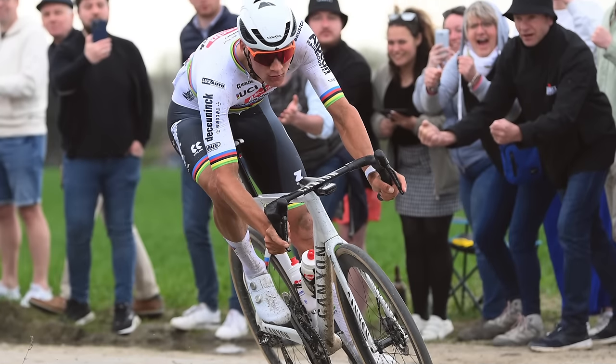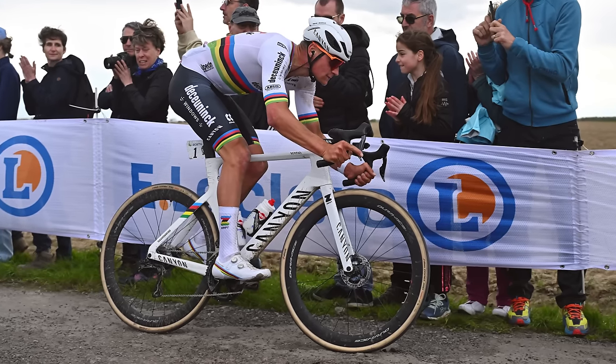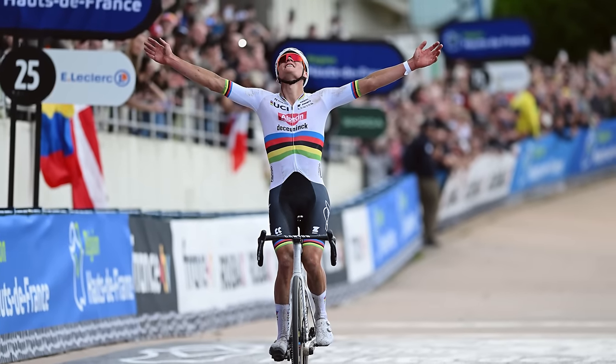This might also be why the current cyclocross world champion won the race — and it's kind of why I love Mathieu van der Poel's setup so much. Other than some wide tyres, some double-wrapped bar tape and some tyre inserts, it's just a normal Canyon Aeroad. No gimmicks or tricks up its sleeves — just big rubber and a rider who has buckets of technical ability.